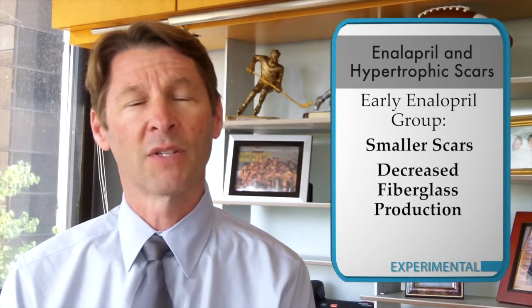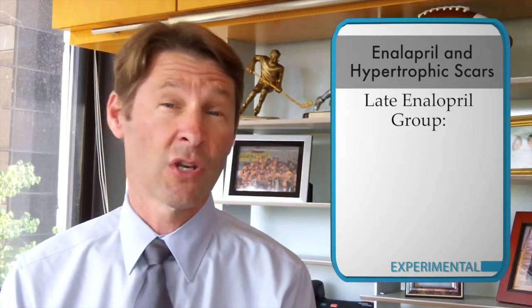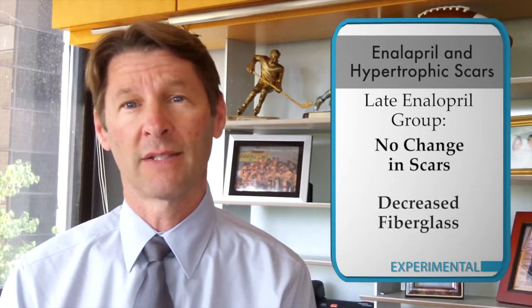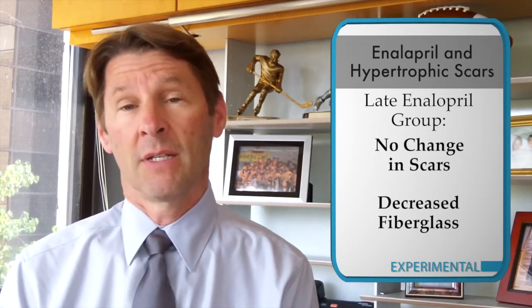This is an incredibly exciting result. The late enalapril group did not have any change in their scars, but that group did have decreased fibroblasts present. So it does appear that early enalapril actually reduces hypertrophic scar formation, probably through a mechanism involving decreased collagen production.